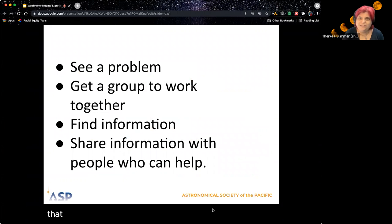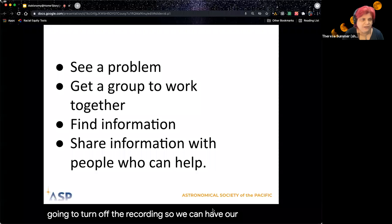With that, I want to say thank you for coming to story time. We're going to turn off the recording so we can have our discussion. Thanks to everyone on the internet for coming.